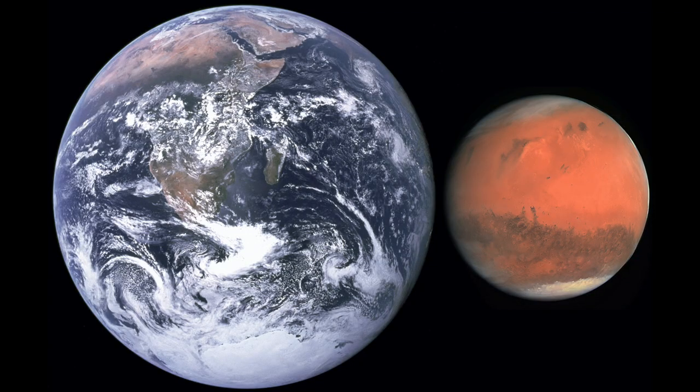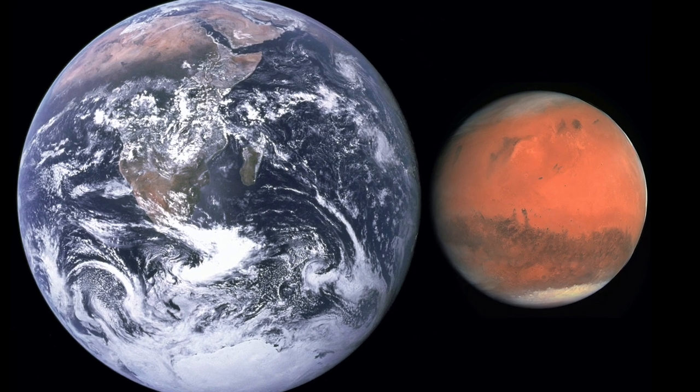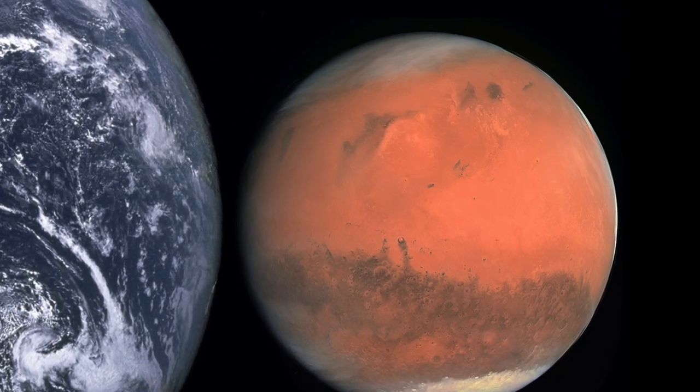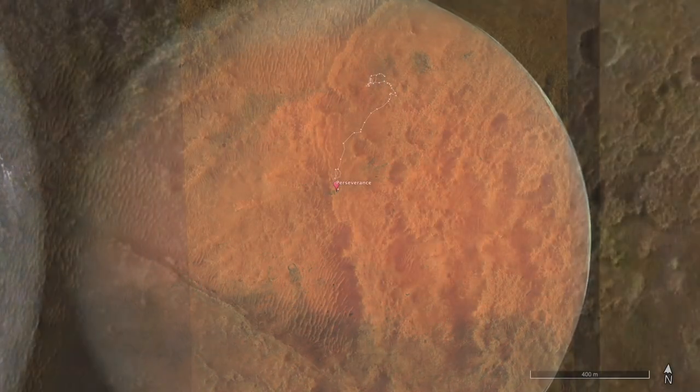Mars is a desert world. This side-by-side view of Earth and Mars shows their relative sizes. Mars has about 38% of the surface area of Earth, but it's nearly all very dry, very cold desert.